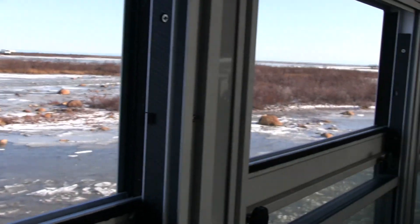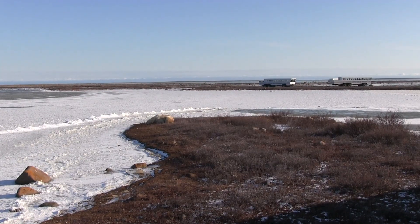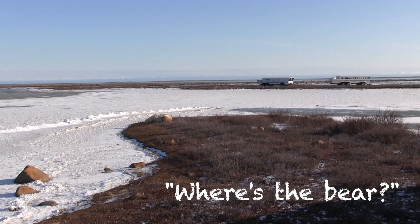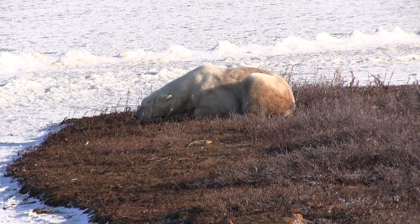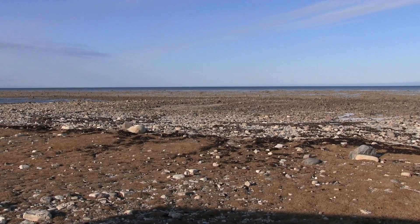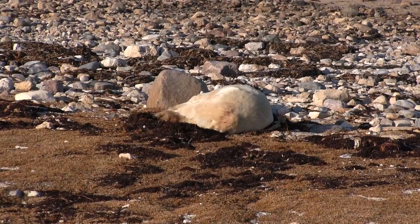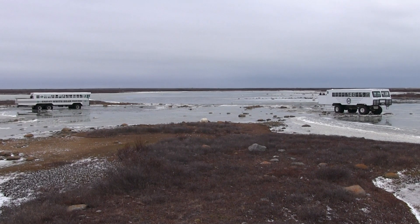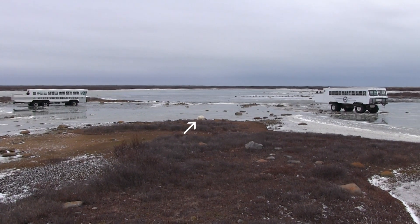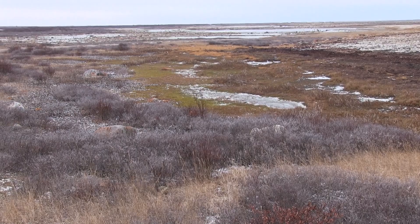Polar bears conserve their strength by frequent resting, which often makes them difficult to spot. So let's say you're walking along a trail — can you spot the bear? How about this one? It's a little more difficult. Try this one. This one is within spitting distance of the trail.